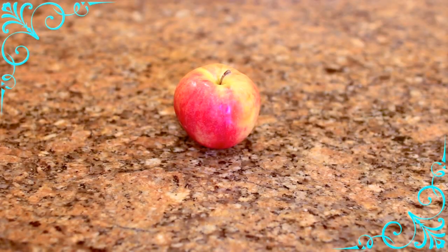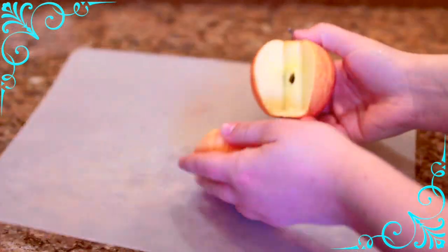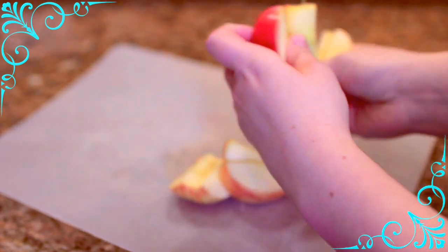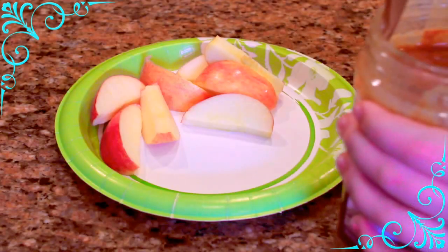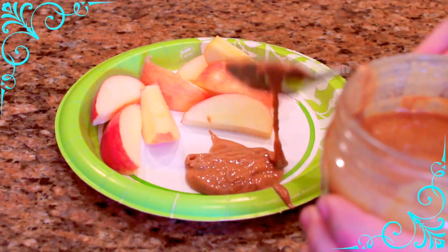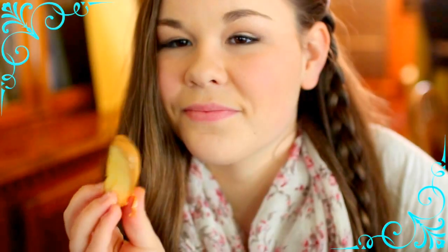So the first breakfast idea I have for you guys is apples and almond butter or apples and peanut butter, whichever you prefer. And a great way to spice this up is to add chocolate chips. I've chosen to use the semi-sweet. You can use any fruit you really want with this. Bananas are a really great one for this. And apples are my favorite. It's perfect. Try it. It's wonderful.